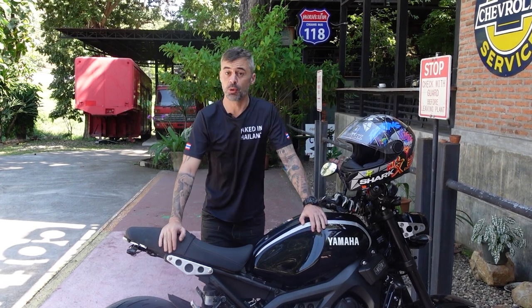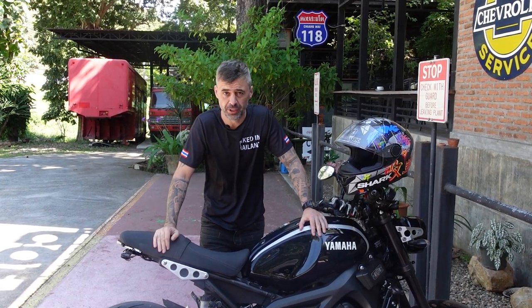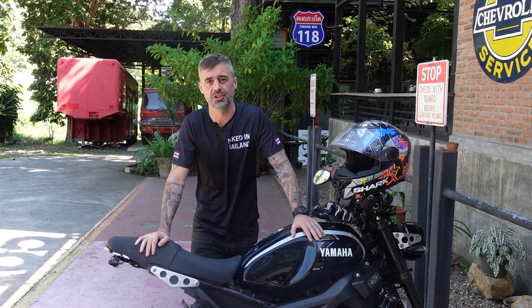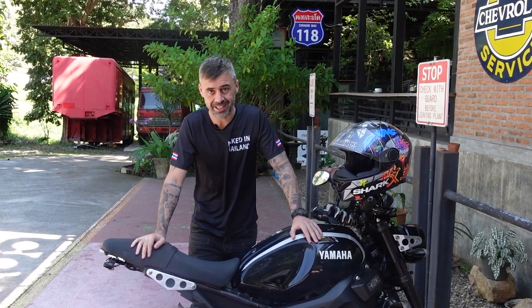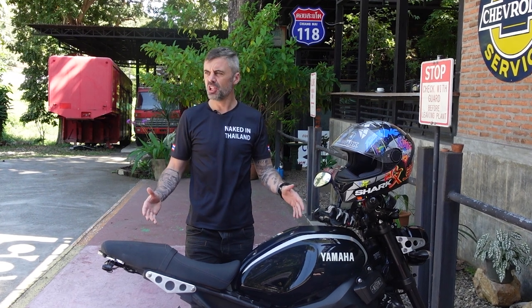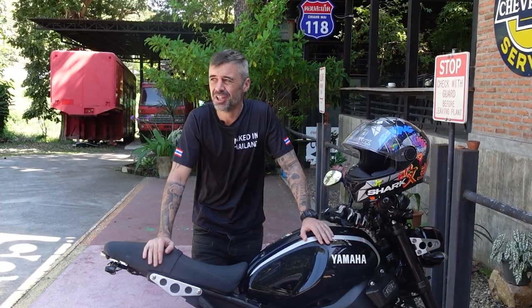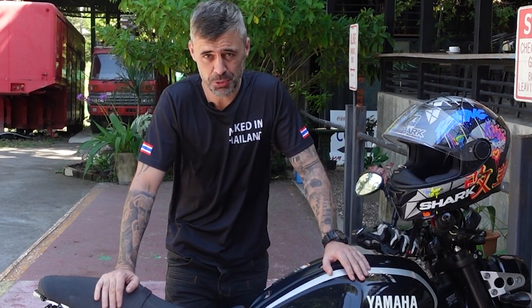Chiang Mai over the last several years has become really famous for its coffee. When you're in the city or around the city, you'll find everything from huge chains like Starbucks, Amazon and Black Canyon, to little boutique places, little quirky and bohemian little cafes and coffee shops. But that's not really our scene and that's why we've come here today. It's not only the coffee that we've come here for — this place has an amazing collection of classic cars and bikes and lots of automotive memorabilia. So let's go and check that out.